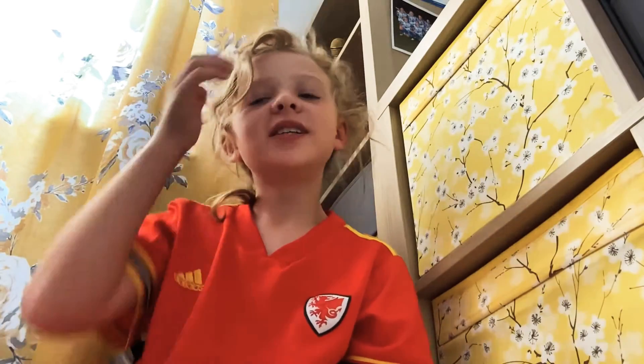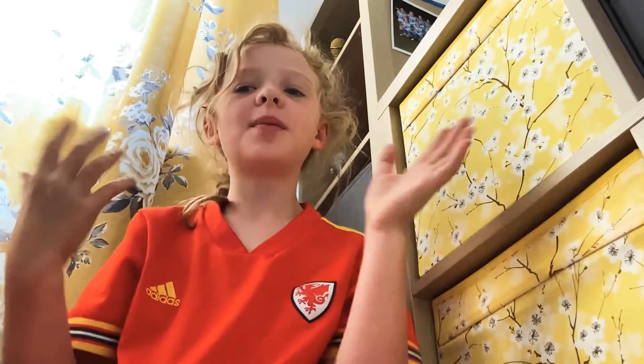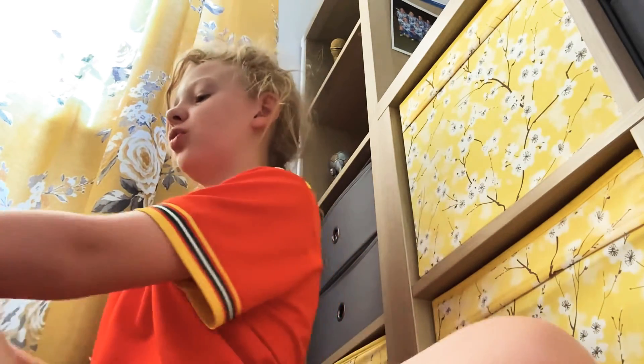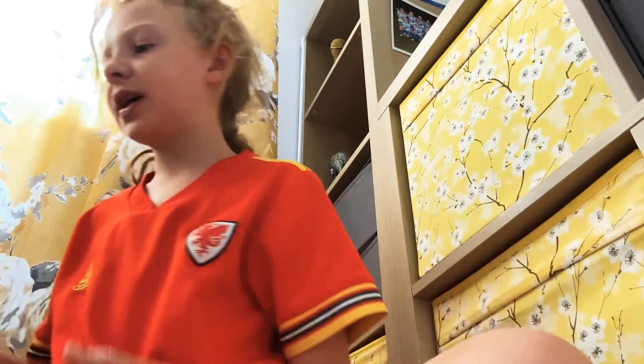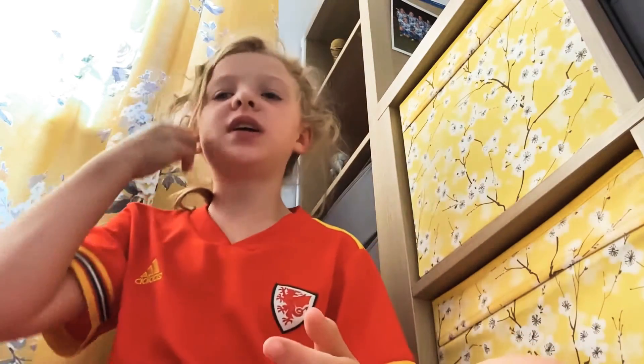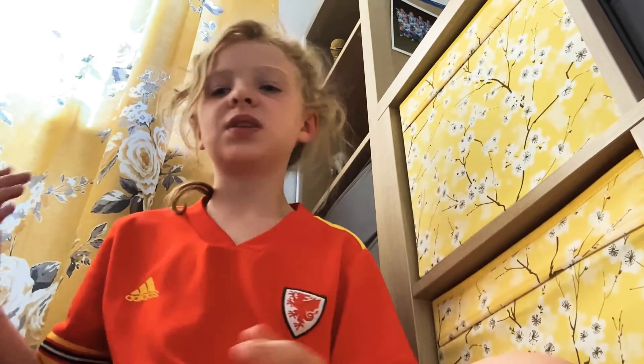Hello guys, I'm going back to my YouTube channel. Today I'm going to show you what I am packing to go on holidays with my nan. This is mostly the side of like toys, color box, iPad, phone — not really like clothes and stuff. So let's get into it.